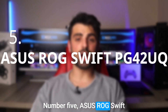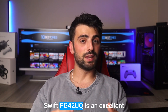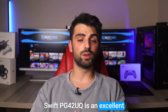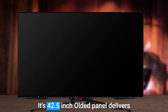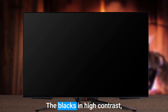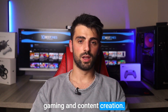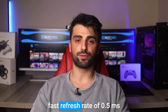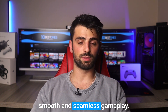Number 5: ASUS ROG SWIFT PG42UQ. The ASUS ROG SWIFT PG42UQ is an excellent OLED monitor that provides gamers with an immersive and visually stunning experience. Its 42.5-inch OLED panel delivers vibrant and accurate colors, deep blacks, and high contrast, making it perfect for both gaming and content creation. The monitor also boasts a fast refresh rate and 0.5ms response time, which ensures smooth and seamless gameplay.